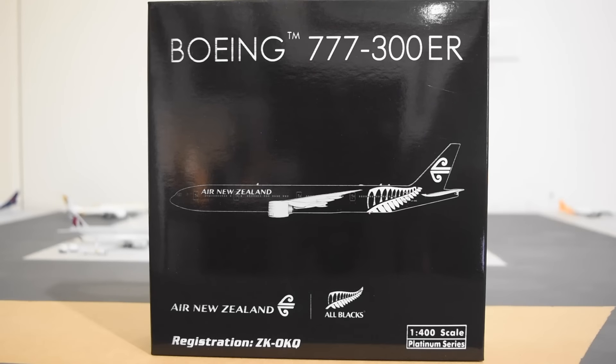Hey guys, what's up? It's DJ's Aviation. Welcome to a brand new model unboxing. Today sitting in front of us is the Air New Zealand Boeing 777-300ER, registration ZK-OKQ in the 1:400 scale. This was made by Phoenix and is painted in the revised All Blacks livery.